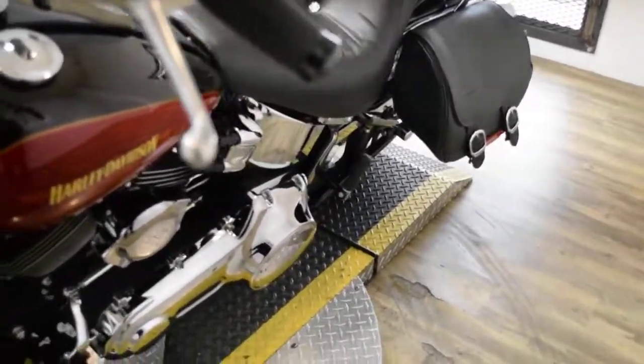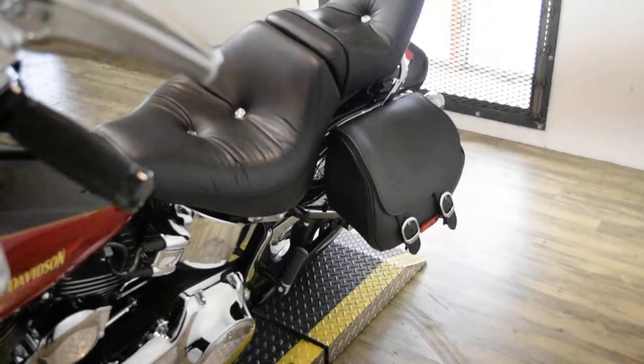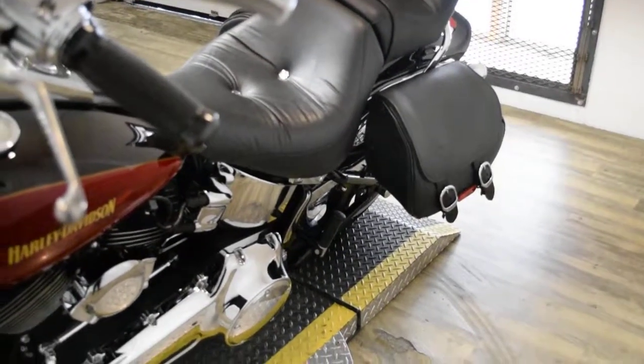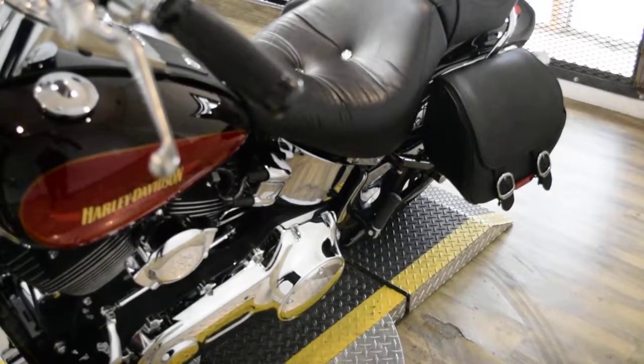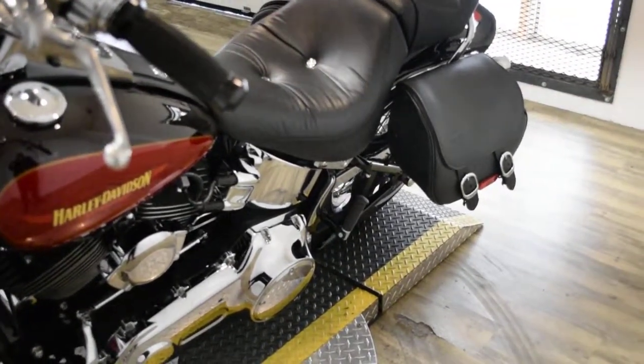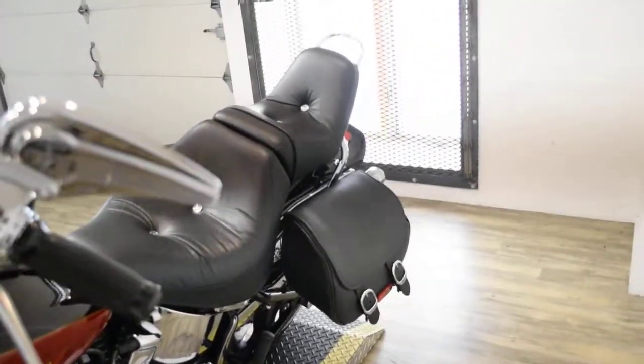This bike has been serviced and safety inspected and is ready for the road. It has 2,198 miles on it. This bike does also have some extras: it has the Mini Apes, chrome switches, chrome switch housings, the bags, 2 into 1 Vance and Hines exhaust, and the passenger backrest.